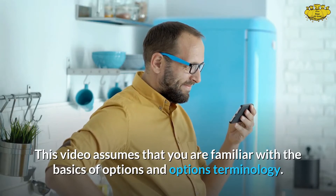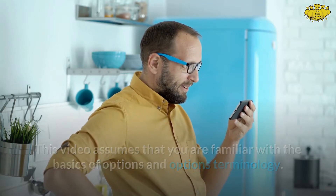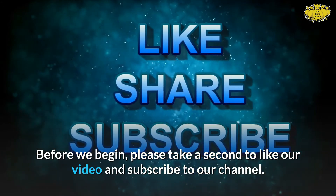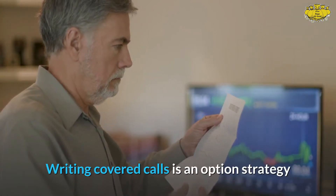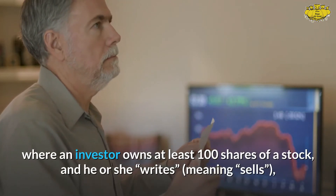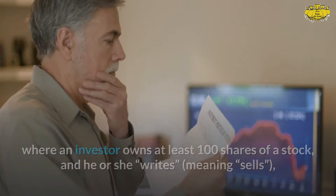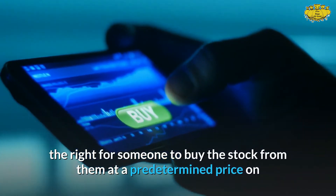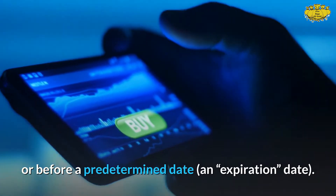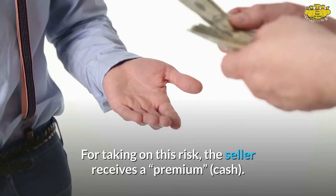This video assumes that you are familiar with the basics of options and options terminology. Writing covered calls is an option strategy where an investor owns at least 100 shares of a stock and writes — meaning sells — the right for someone to buy the stock from them at a predetermined price on or before a predetermined expiration date.